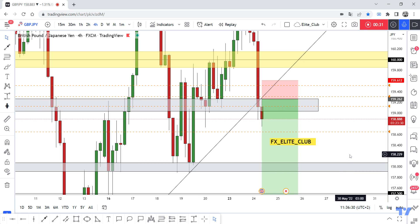This 50 pips may be a scalping trade because it is a risky trade. If we have a daily closure, we can continue in this trade. Trade safe and have a nice day.